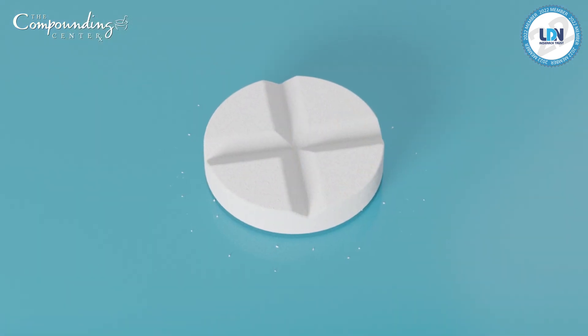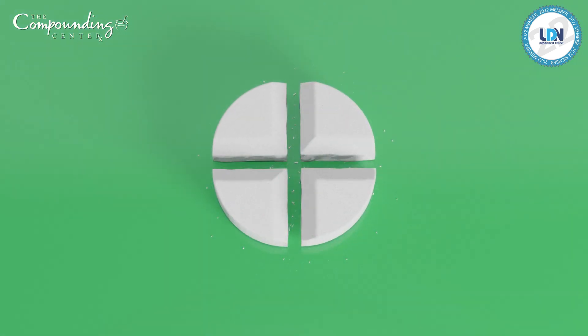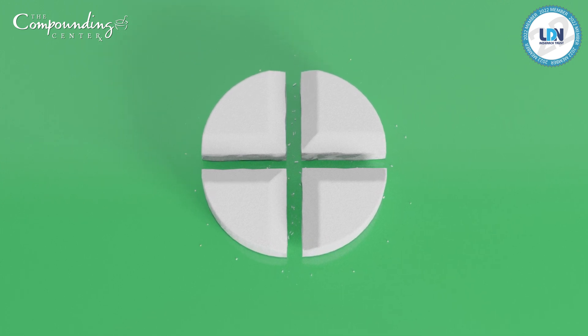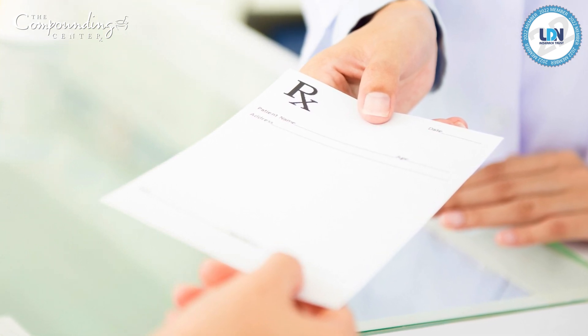And now they're available in our new flex-dose tablets. These tablets are easy for the patient to snap in half or quarters to allow for flexible dosing without the patient having to purchase multiple prescriptions. This makes their therapy very affordable — no coupons or insurance prior-auths needed.